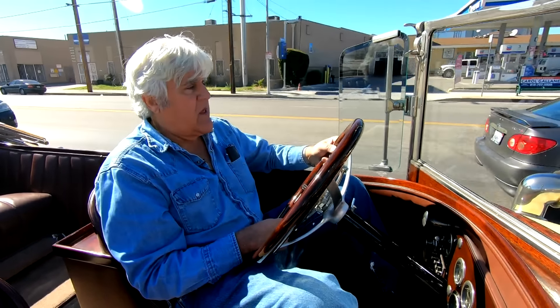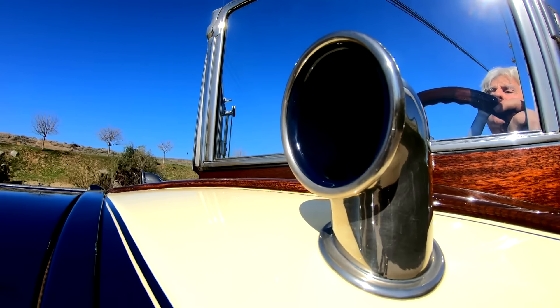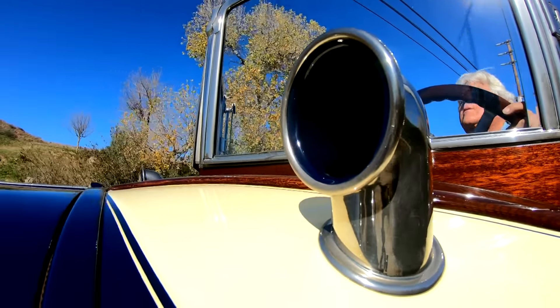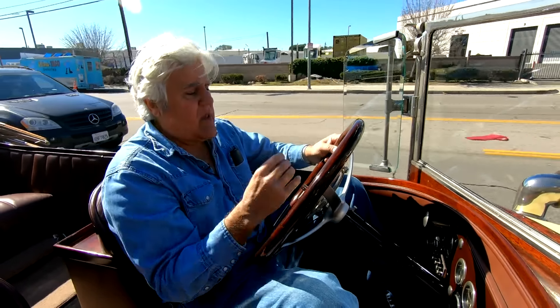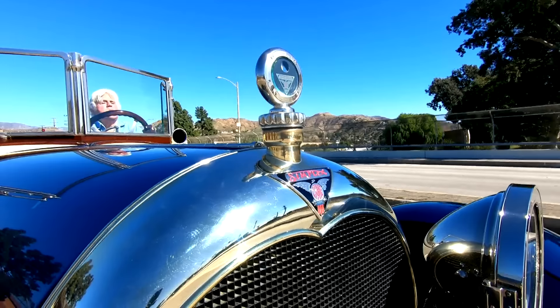They only built these for about two years, and then World War I started and that pretty much put the kibosh on everything. So there's not too many of these around. This was really a rich person's car — just crazy how expensive it was. But the ignition, gear shifting, and clutch are all so smooth, it all works so nicely. It's quite modern in that respect, being extremely dependable. I've never gotten stuck in this car.